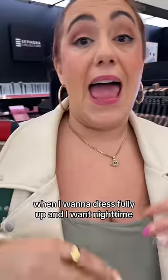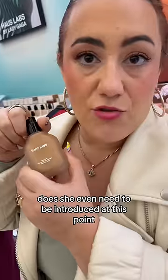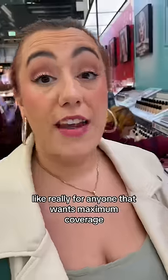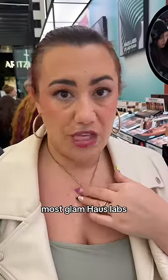I want to dress fully up and I want nighttime sexy coverage, high vibes. Does she even need to be introduced at this point? For anyone that wants maximum coverage, maximum wear — I reach for it when I need to look my absolute most coverage, most glam. House Labs.